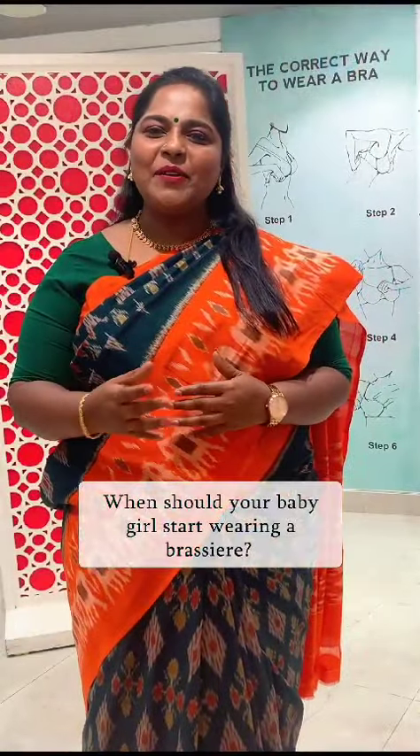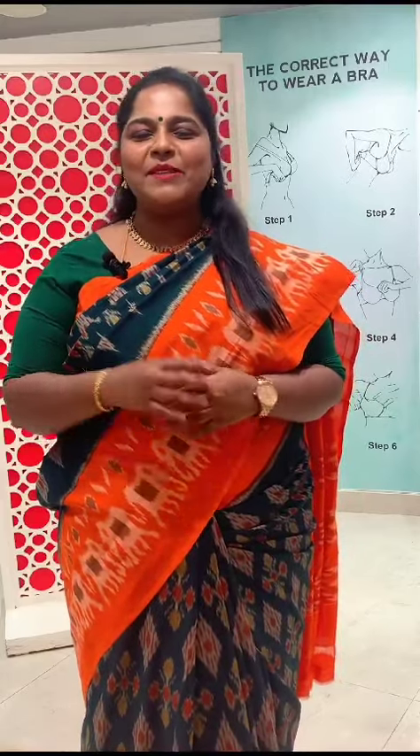Hello everyone! Let's start with our pen and braces. Let's start with the pen and brace.